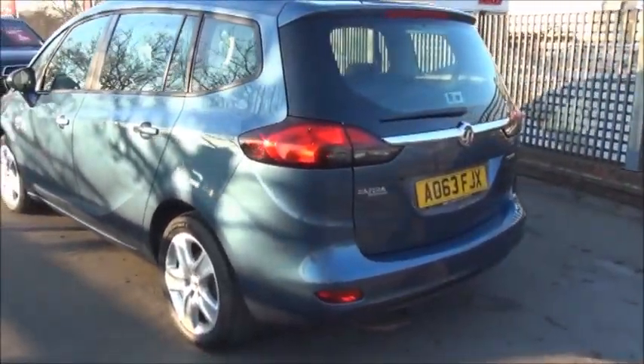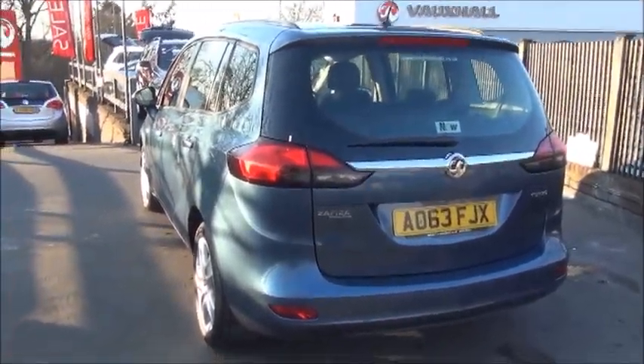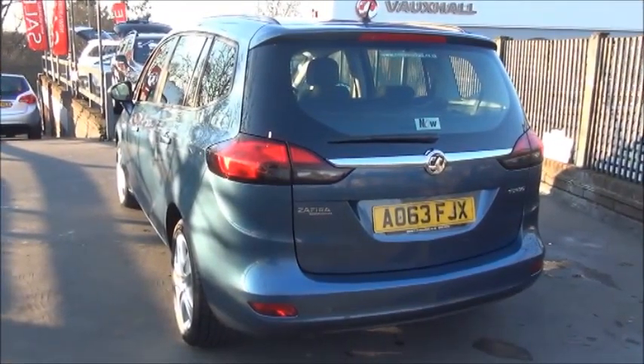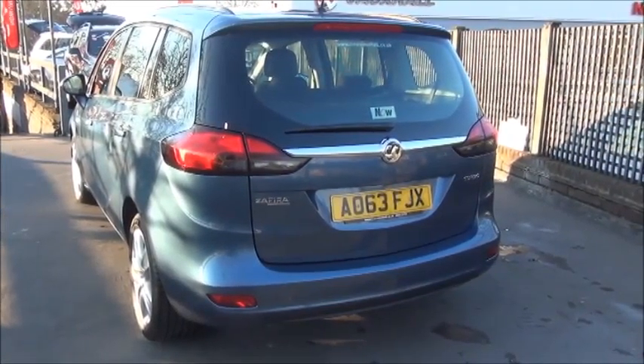Moving over to the rear of the vehicle, we have a body-coloured rear spoiler as well as a high-level brake light to aid visibility. Just to remind you, this vehicle also has rear parking sensors.